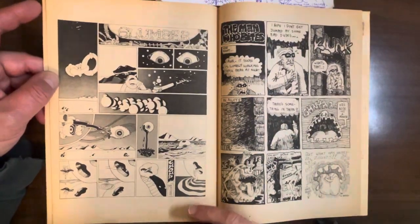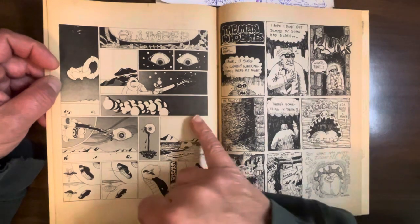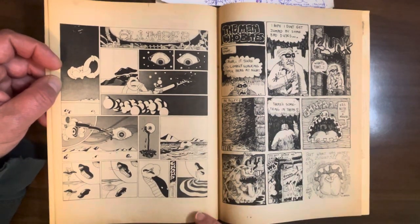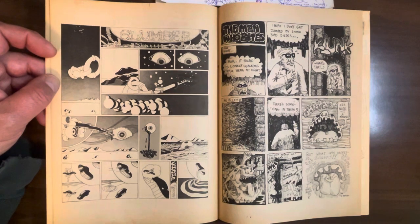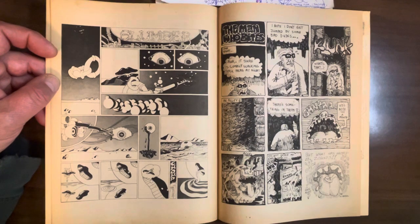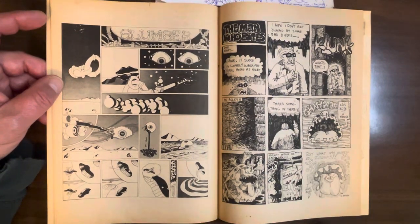I like this page of psychedelia — this is Al Davorin, it's called Slumber. This is some really nice psychedelia. No rhyme or reason, just art for art's sake. Al Davorin was one of the co-editors of Promethean Enterprises, that great underground fanzine — or fanzine underground. He did a lot of good stuff and he's in a bunch of undergrounds. I don't have much of his stuff, but I really like it and would like to see more.